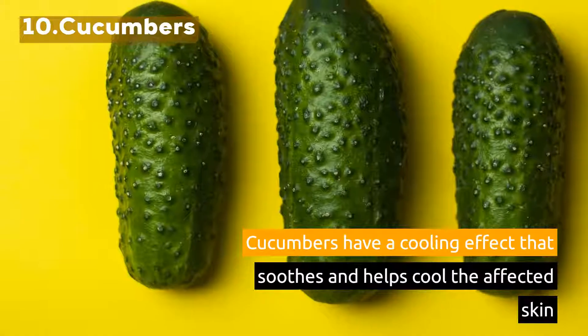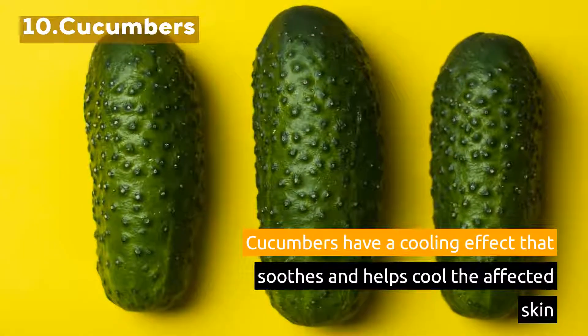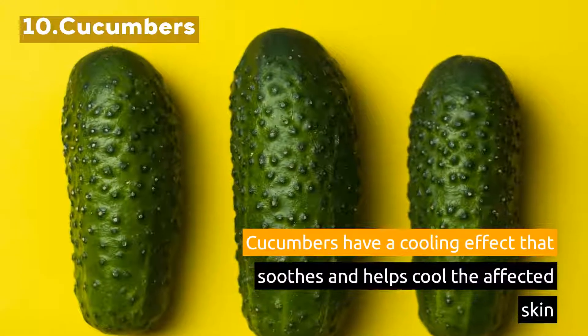10. Cucumbers. Cucumbers have a cooling effect that soothes and helps cool the affected skin. Thank you.